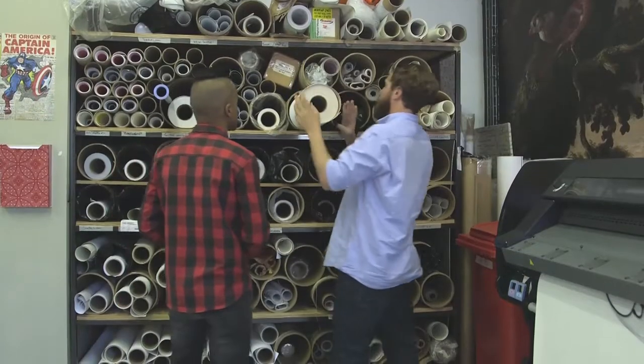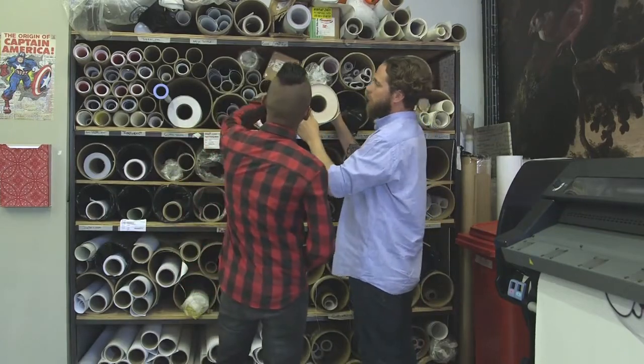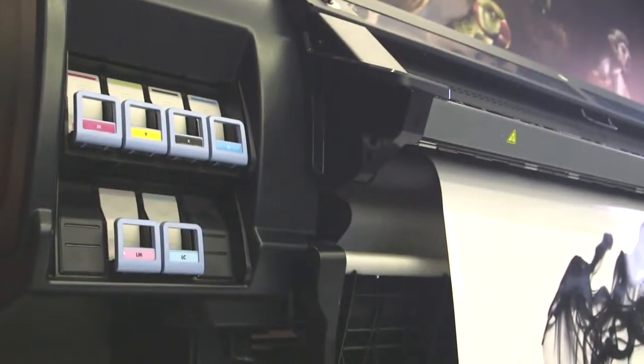We love experimenting and pushing the boundaries, testing on different media, testing different colours. The HP Latex really allows us to do that, and that's why we love that machine.